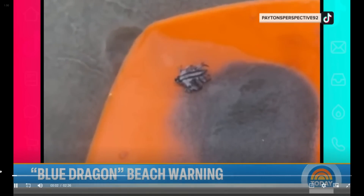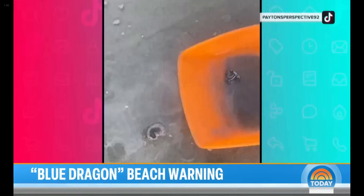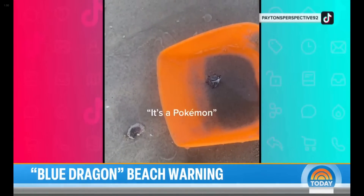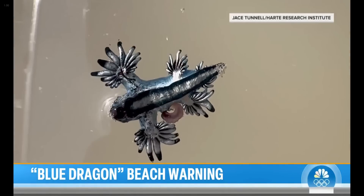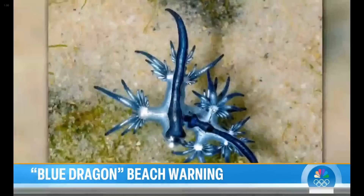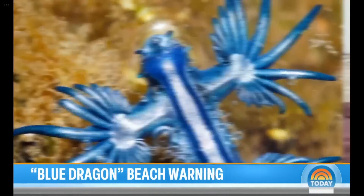What is this? It's a sight many beachgoers have never seen. It's a Pokemon! It's actually known as a blue dragon, and you should not catch them all, though the bright blue and silver sea slugs may look like fun. This is what they look like.